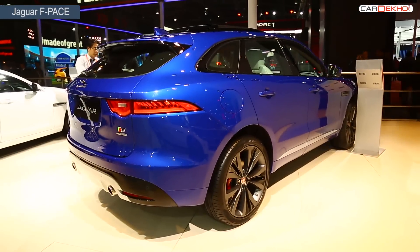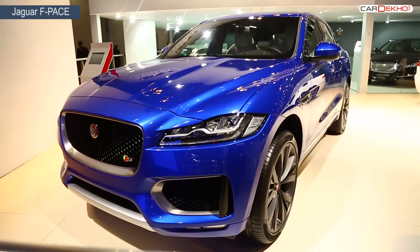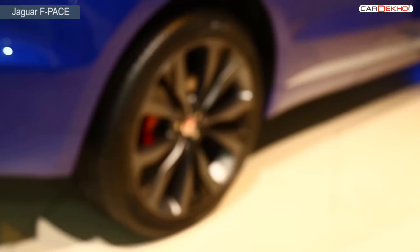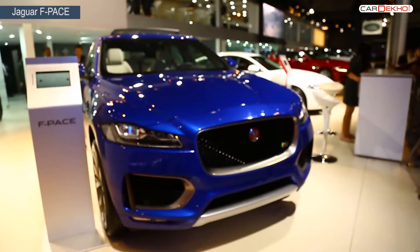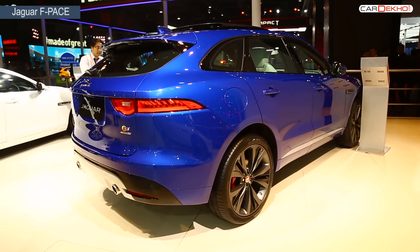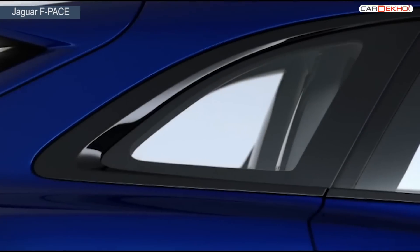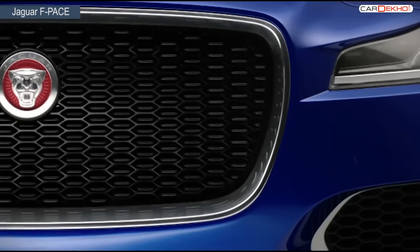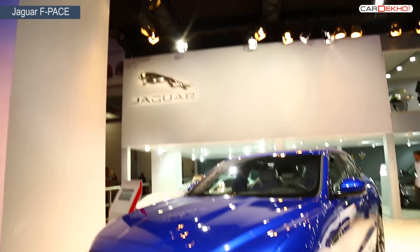Last but not the least, on showcase was the F-Pace. British car maker Jaguar lifted the curtains off their SUV, the F-Pace, and if there is one manufacturer that knows how to blend design and SUV, it definitely is Jaguar. The F-Pace is based on the same platform as the XE, will be powered with a 2-litre diesel motor, and is likely to make it to India soon. The expected price of the F-Pace is going to be around 60 lakhs ex-showroom Delhi, and we definitely cannot wait to drive it.